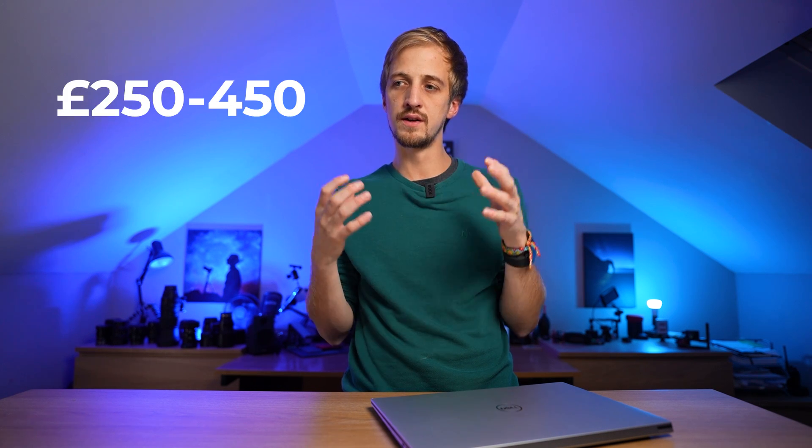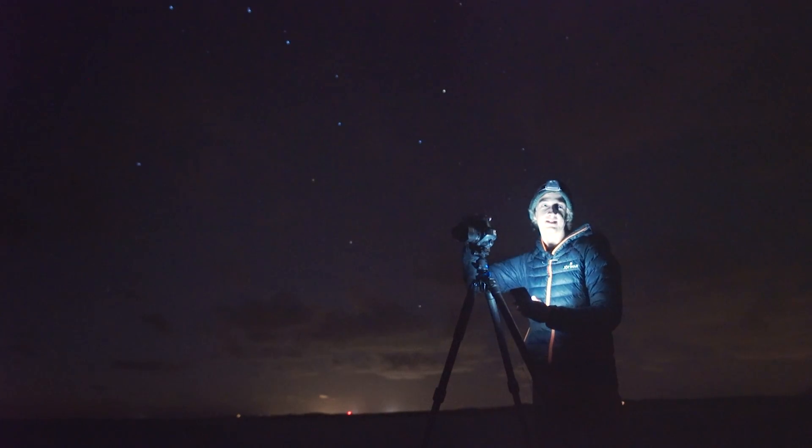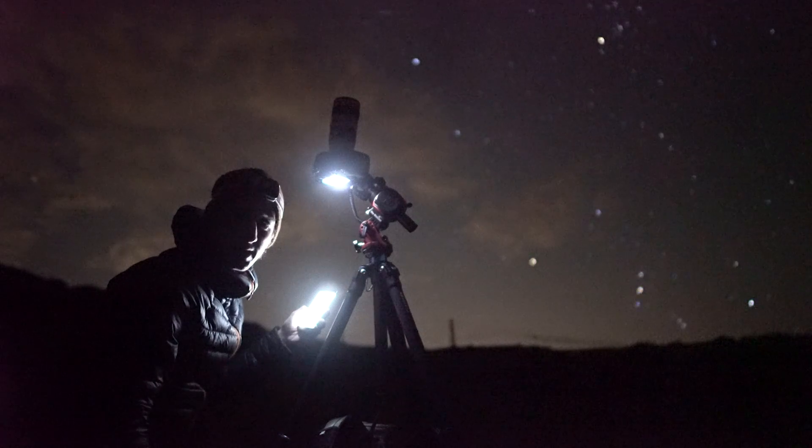Depending on where you are in the world, the price of this camera is just so accessible. Here in the UK, you can pick one up secondhand for under £500. It's the camera that I used to start building my portfolio, and it's still being used by some of the best astrophotographers in the world right now, who I will show towards the end of the video.